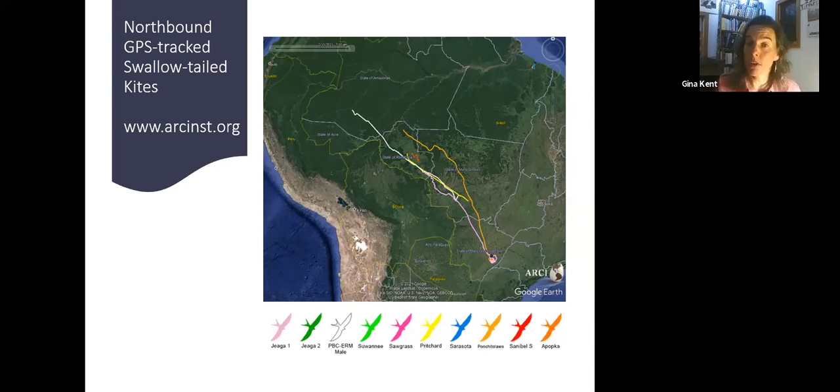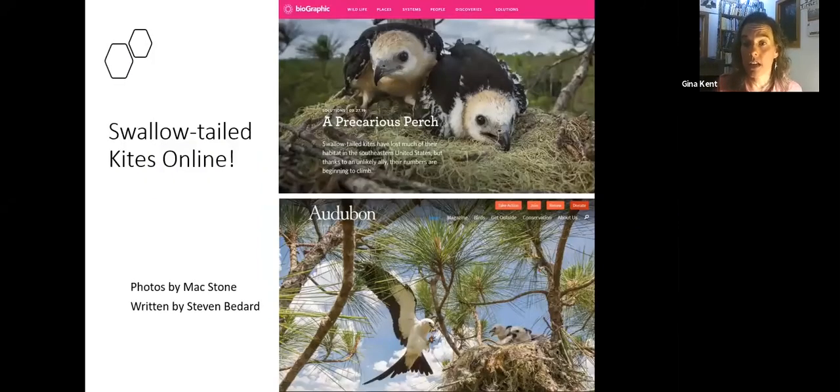To learn more about our kite nesting studies and more of Max Stone's beautiful photos, check out a dual article — the text is the same in both but the photos differ. On Biographic, look up 'Perilous Perch,' and on Audubon, it's called 'The Secret Lives of Swallowtail Kites.' I hope you take a look at that.